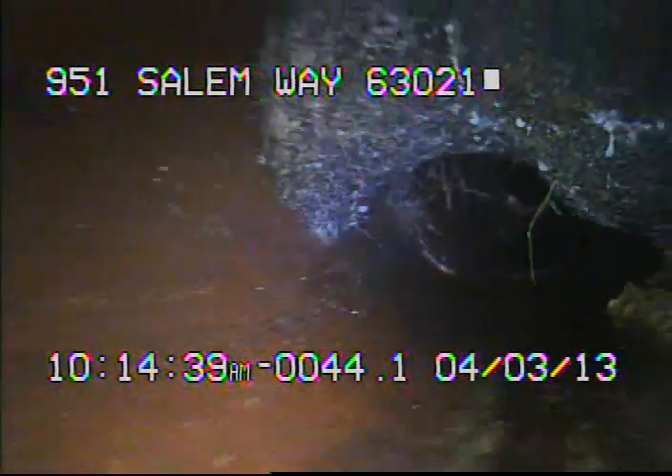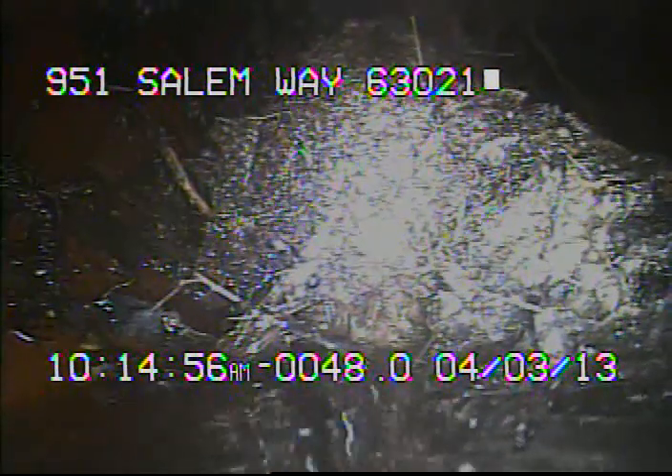Here you can see where there's some tree roots in the line. Right here we're coming back through some more roots. Here you can see where there's actually a large amount of roots right here. The sewer line should be cabled in the immediate future to avoid any backups.